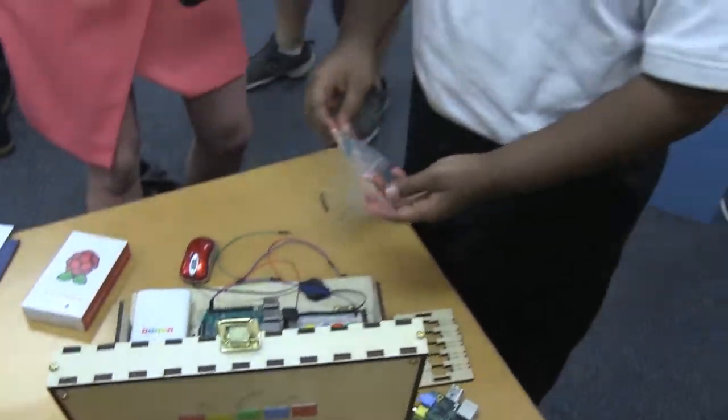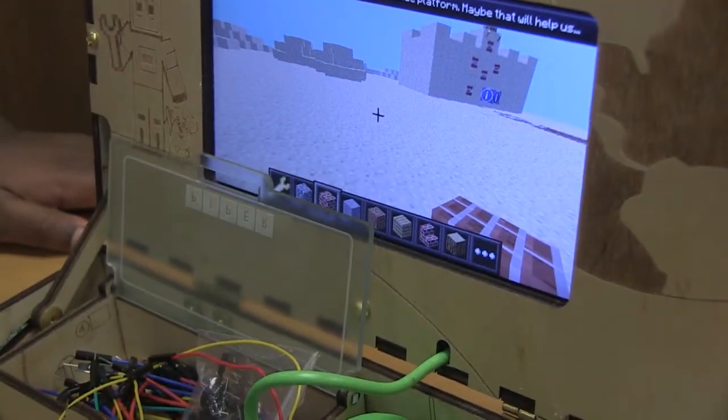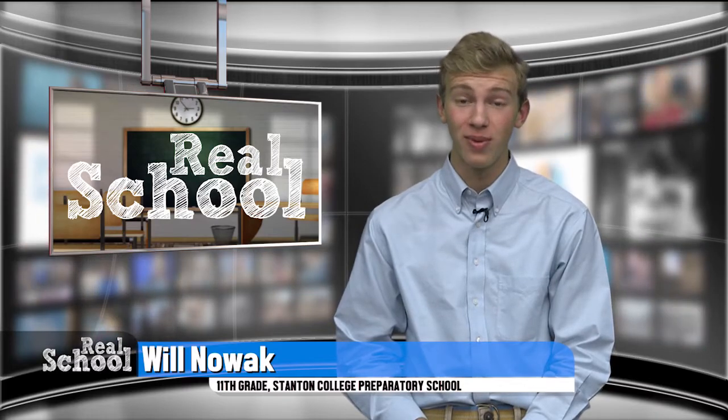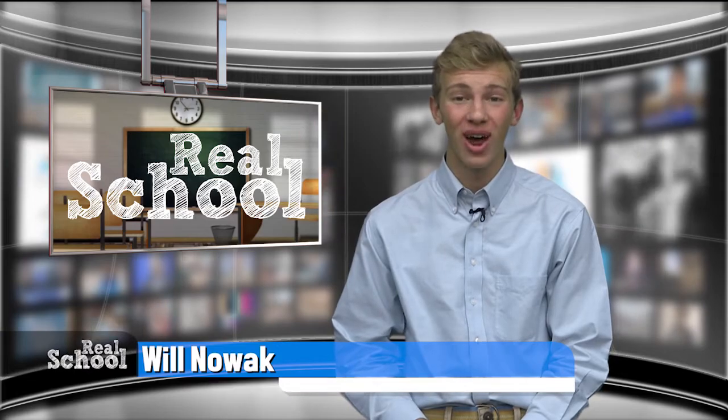As these students continue to innovate and stretch their knowledge of STEM, they say they can't wait to see what the future holds. Students who go to St. Clair Evans Academy typically go on to attend Northwestern Middle. That means their understanding of STEM subjects will grow from elementary to middle school and beyond. For Real School, I'm Will Nowak. Back to you.